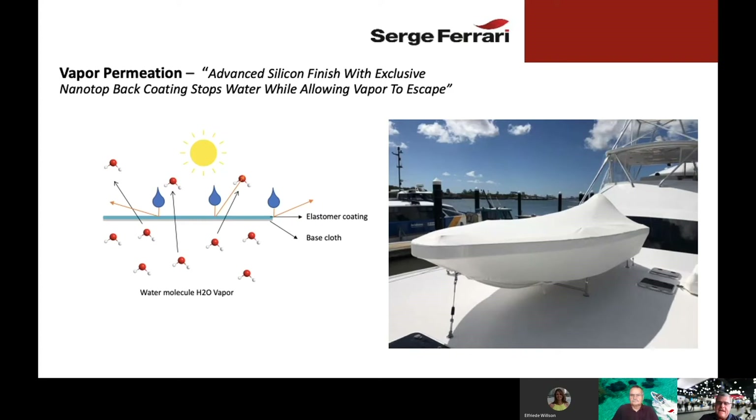But when water is heated, those water molecules separate and become a vapor. Around Savannah, for example, it's very muggy all the time because of constant water vapor in the air. When water is in its vapor form, the molecules are very, very small. Therefore, the small molecules are able to pass through the Stamoid fabric. Large water molecules, when together, cannot pass through — but in vapor form, the molecules pass easily through, keeping the underside of the fabric and anything it's protecting very dry.